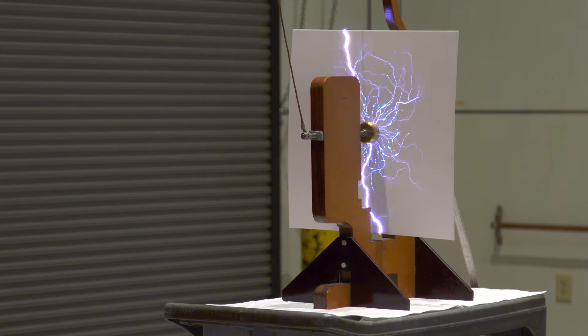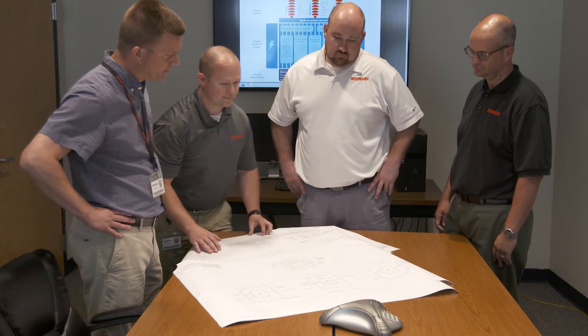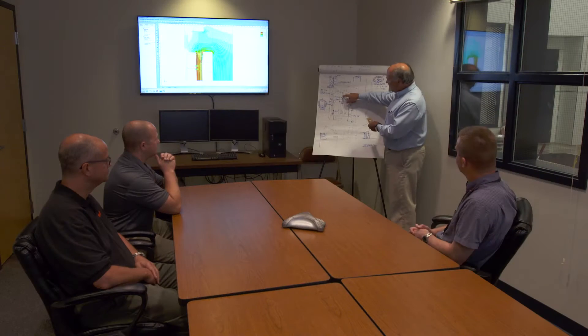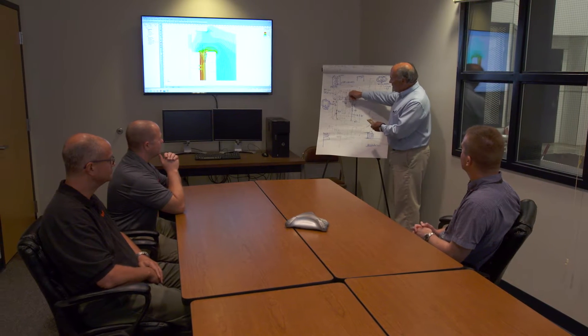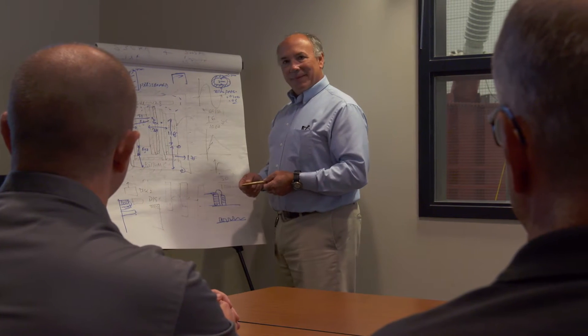Many of Weidman's most recent innovations have been in response to specific needs coming from major utilities throughout the world. The challenge is to embed sensors in a transformer that's operating at up to 1.2 million volts. Transformer operators utilize Weidman smart insulation to assess data from sensors embedded inside the insulation, to assess the condition of the transformer and predict the transformer end of life.